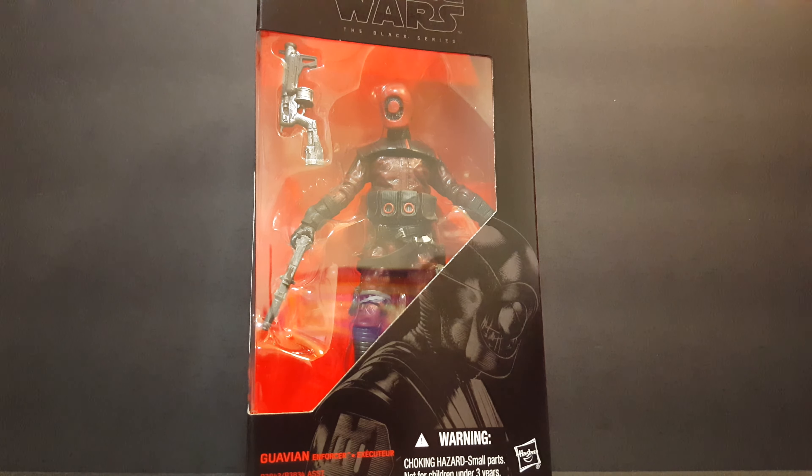I had to do this sideways because of the lighting, but as you can see, this is from the Star Wars six-inch Black Series. I finally got my hands on one of these Guavians — the Guavian Enforcer. These are a little tough to come by; people go nuts and obviously hoard them.